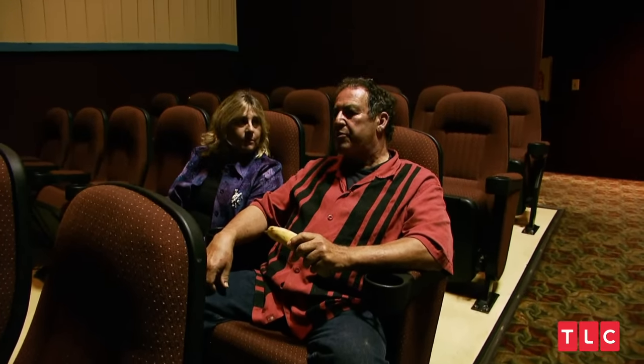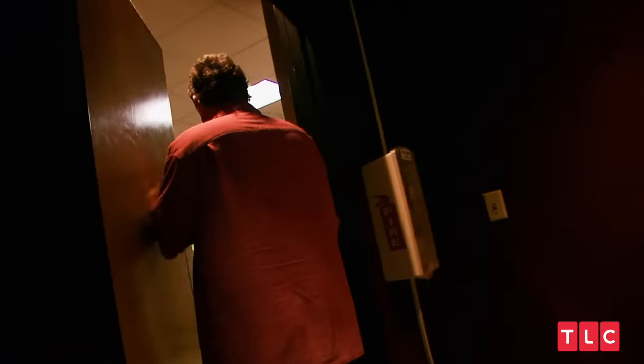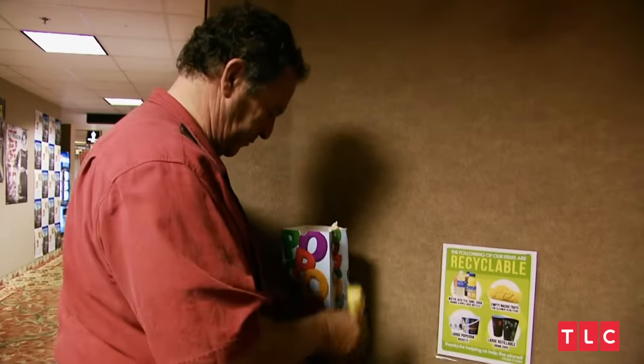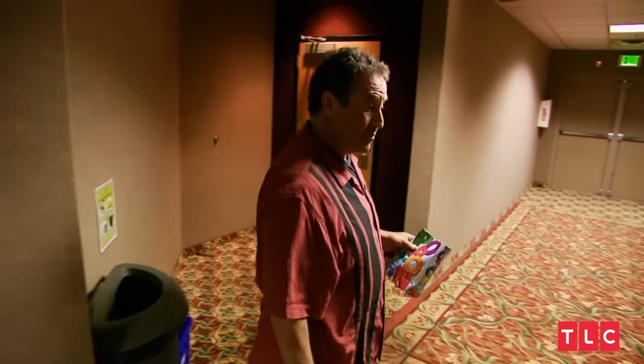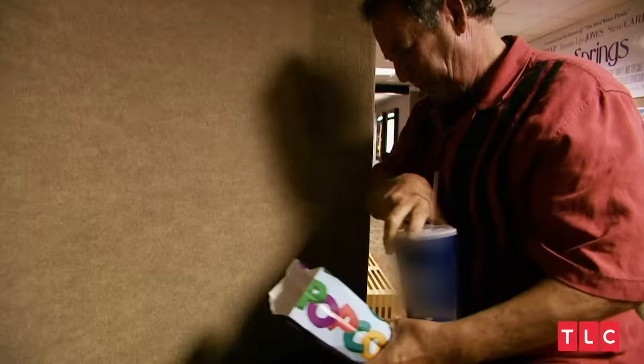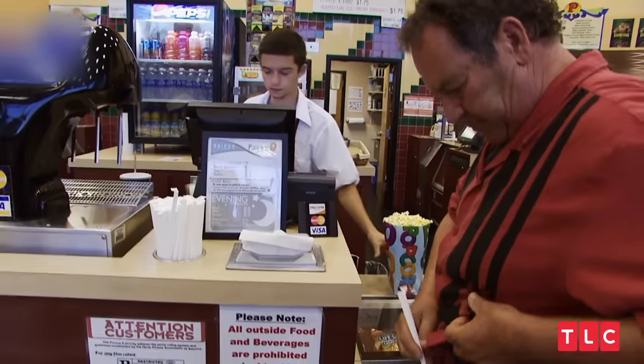Lisa wanted popcorn, candy, or a drink — not an apple. Roy went to throw something away and discovered his lucky day: leftover popcorn containers and cups in the trash. He cleaned out a cup — 'It'll be good as new.' Knowing the theater gives free refills, he found a few containers and surprised his loving wife. Can't beat free.